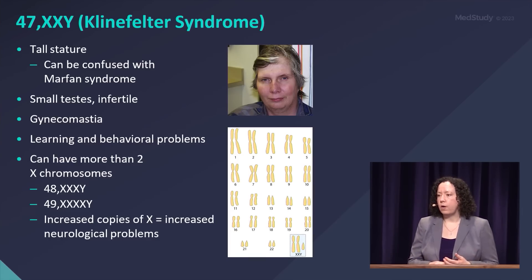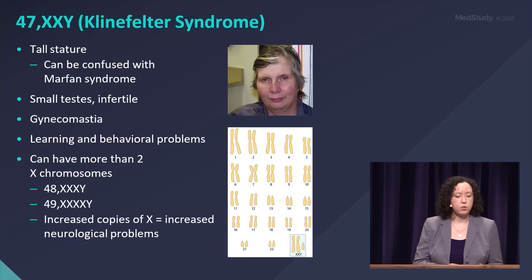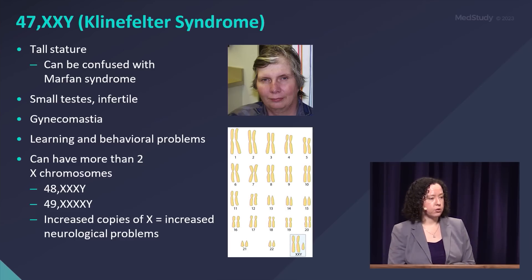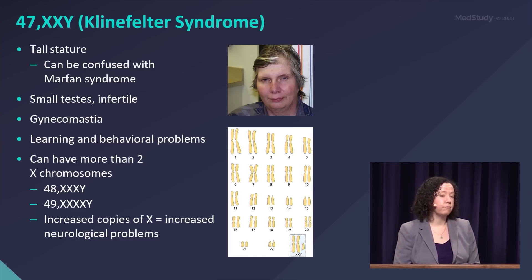Klinefelter syndrome is when a male has an extra X chromosome, so XXY. It is most commonly associated with tall stature and infertility, and it can be confused with Marfan syndrome fairly easily based on the height. People with Klinefelter syndrome will have small testes, are typically infertile, and have more of a female body type with gynecomastia.